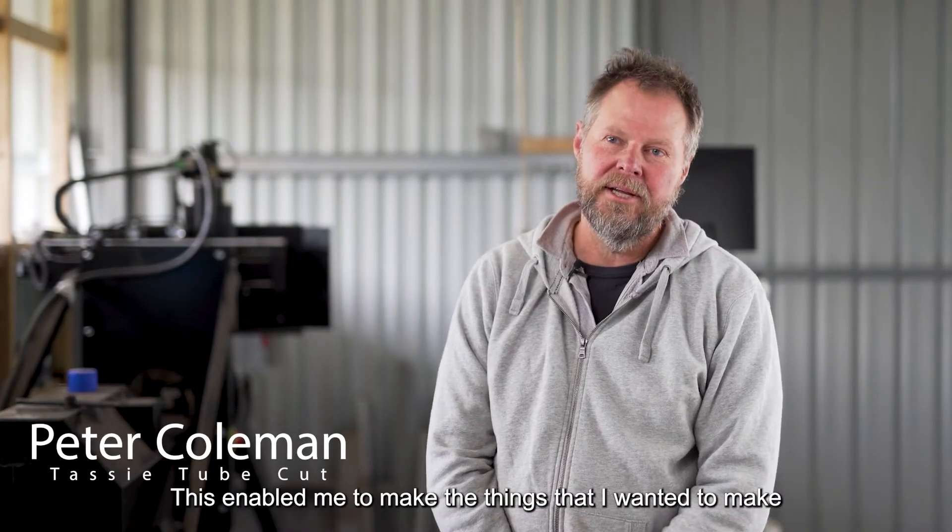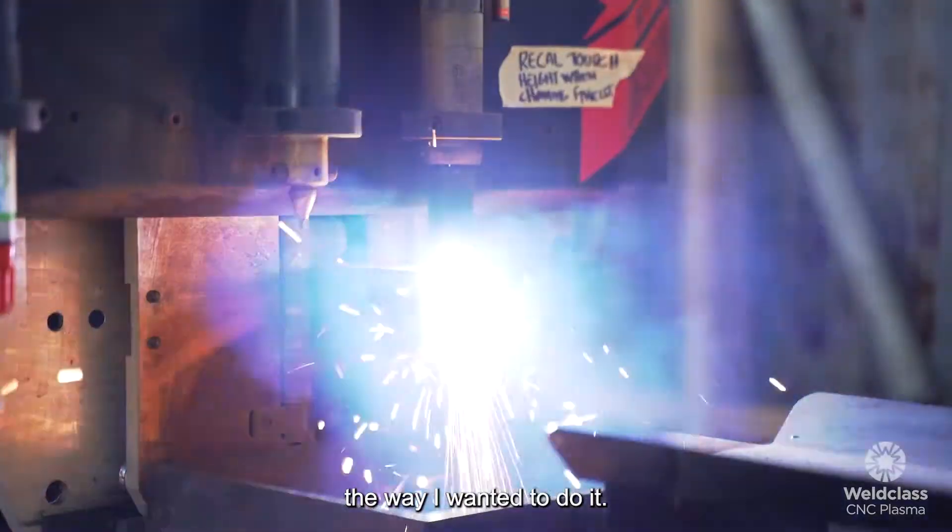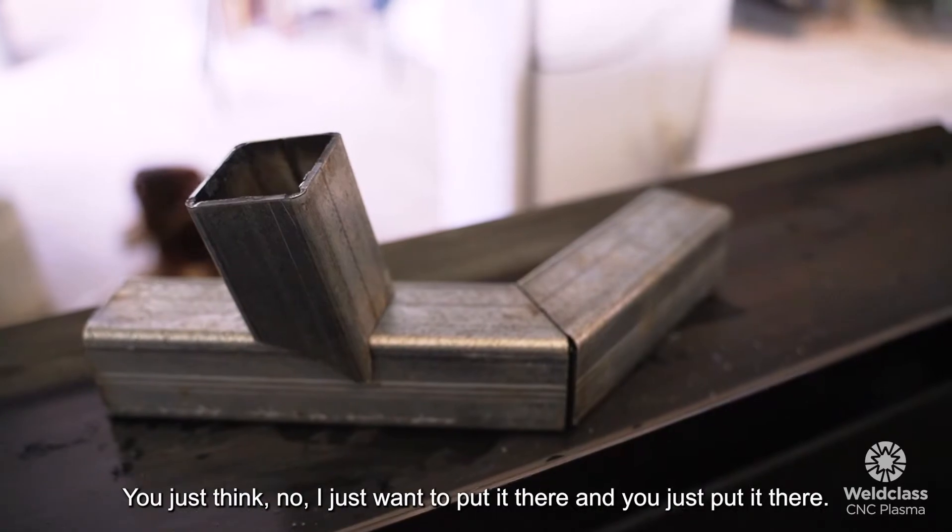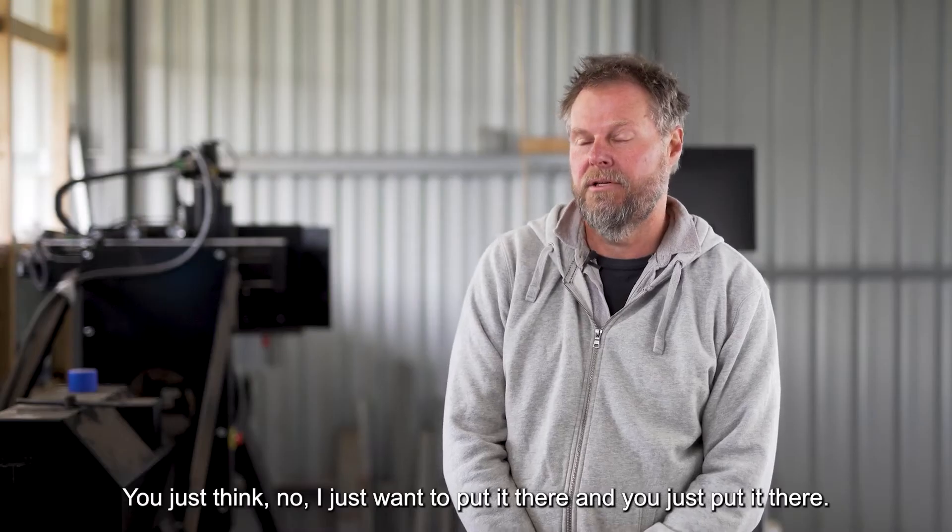This enabled me to make the things that I wanted to make the way I wanted to do it. You don't have to think, 'Oh, how am I going to make that cut?' You just think, 'I want to put it there,' and then you just put it there.